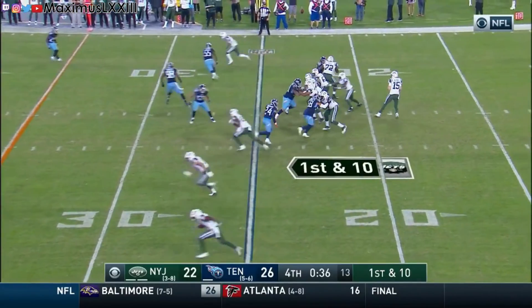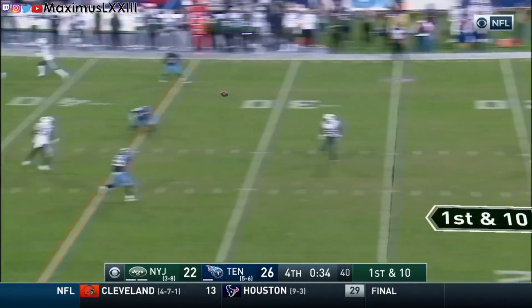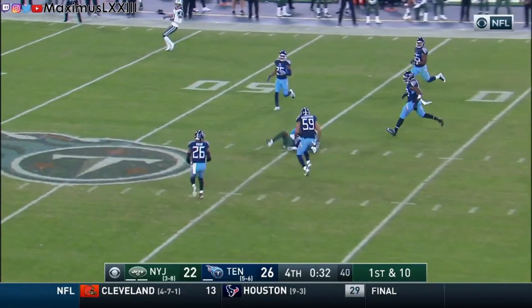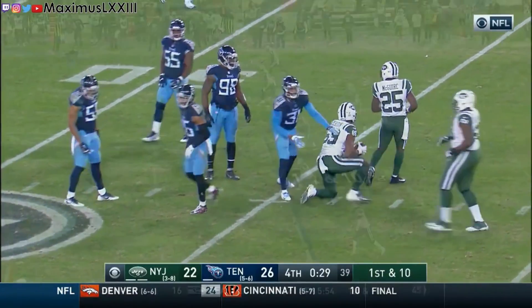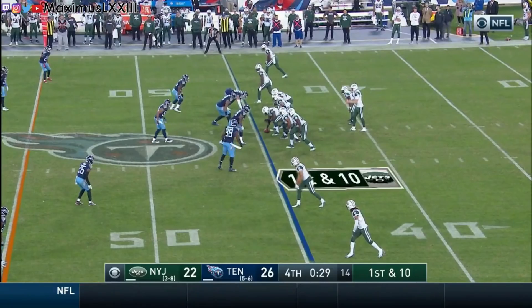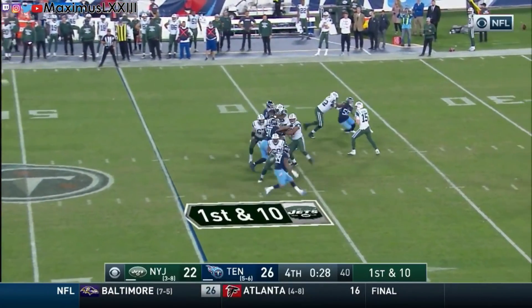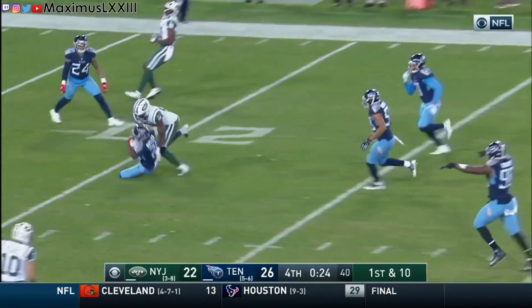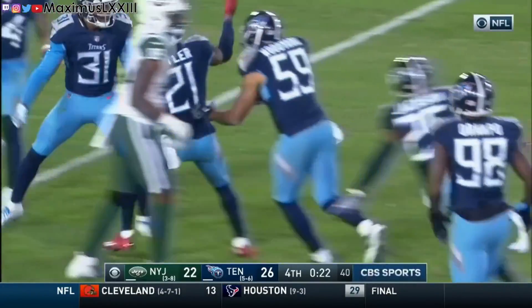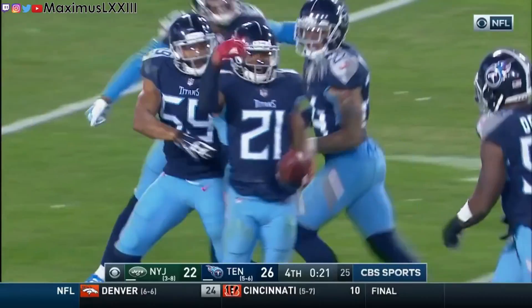With 36 seconds left, McCown has one final attempt to win the game. He makes a very good completion in the middle of the field to the 45-yard line, setting up first and ten. Jayon Brown reads it beautifully, gets his hands in McCown's face, causing him to sail the ball, and Malcolm Butler gets the game-sealing interception with 22 seconds left.